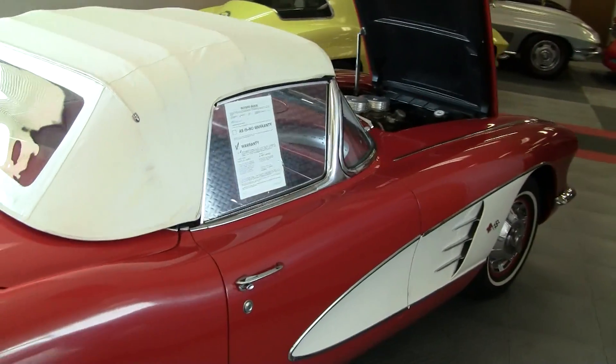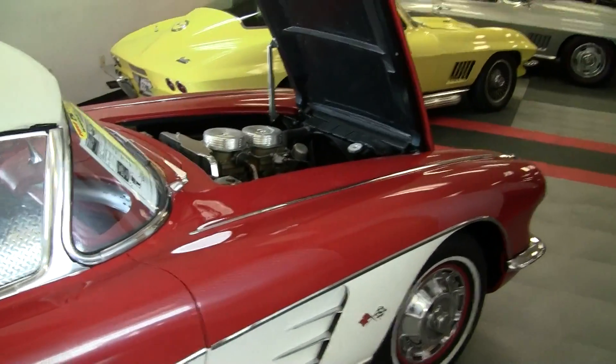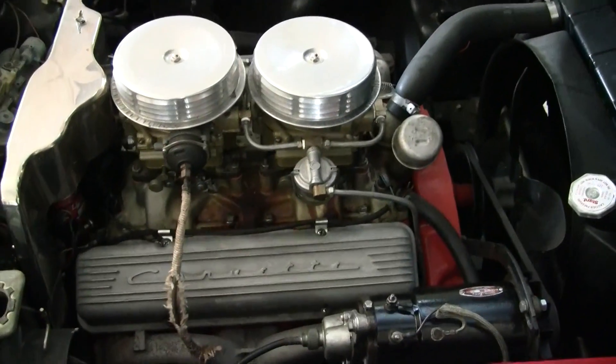This car was awarded a top flight designation because of its excellent body off restoration. Here's a look at the two 4-barrels in the 283 engine.